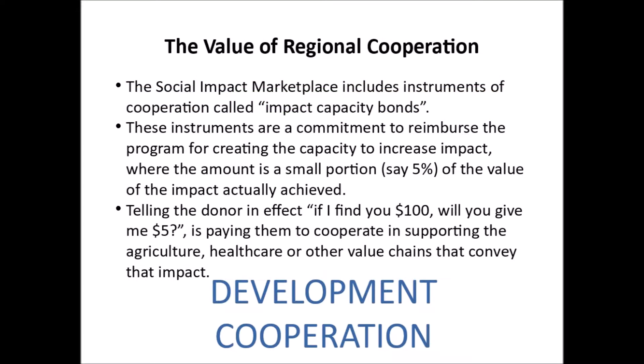The Social Impact Marketplace includes instruments of cooperation called impact capacity bonds. These instruments are a commitment to reimburse the program for creating the capacity to increase impact, where the amount is a small portion — say 5% — of the value of the impact actually achieved. This is essentially telling the donor: if I find you $100, will you give me $5? — paying them to cooperate in supporting the agriculture, healthcare, or other value chains that convey that impact.